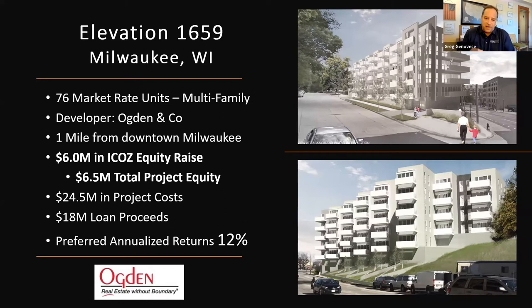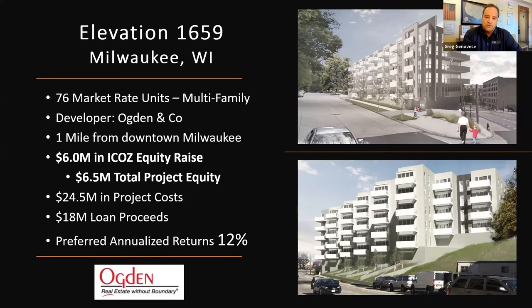We have $6 million of equity for this investment and only about $1 million left — this is probably going to close out very soon. $24.5 million in project costs with a loan of $18 million and preferred returns of 12%. This project is right on the river near downtown Milwaukee, with lots of Class A multifamily that's 100% leased. It's in an area that has been growing by 13% a year in income levels and population over the last 10 years.